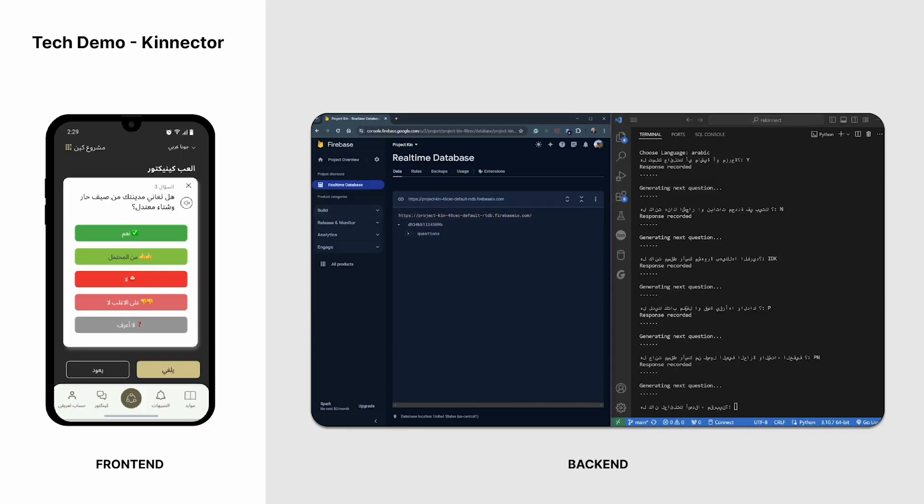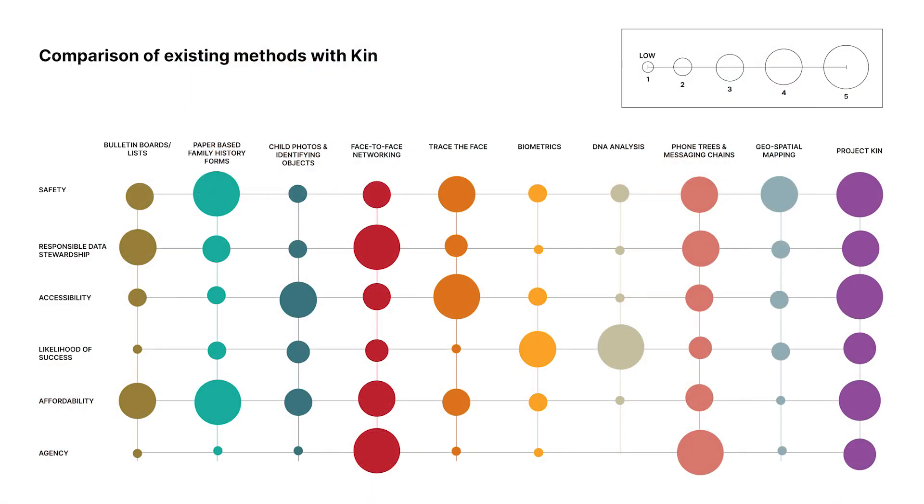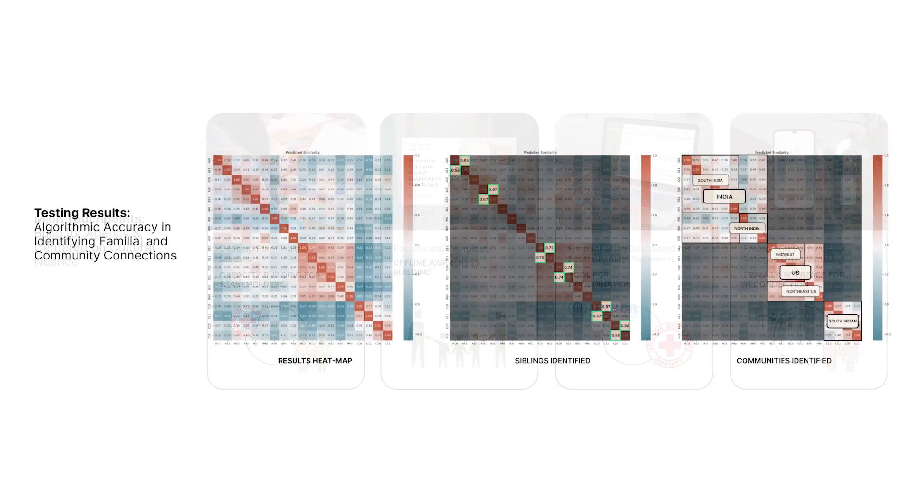A critical part was understanding that right now, NGOs are looking in a Western way by saying that they can find a family member by knowing your name, your age, your gender, and maybe your last name if you remember that. But as a child, you don't remember these things. We started moving from a bio data match — which often works in Western countries — to moving to a culture match.